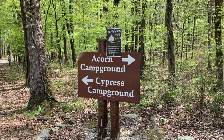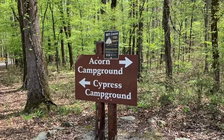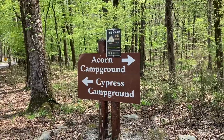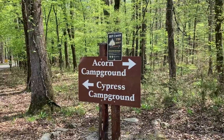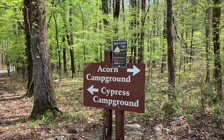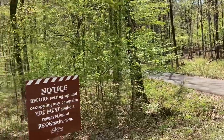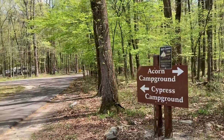We've finally made it to our destination. We are staying at the Cypress Campground, which is in Beavers Bend State Park, just north of Broken Bow, Oklahoma. It's a very nice place. There's also an Acorn Campground that way. Beavers Bend State Park has quite a few campgrounds within the state park, plus nature trails galore.